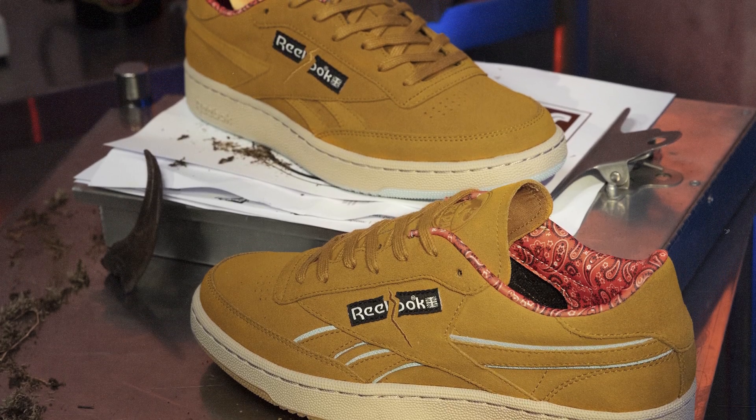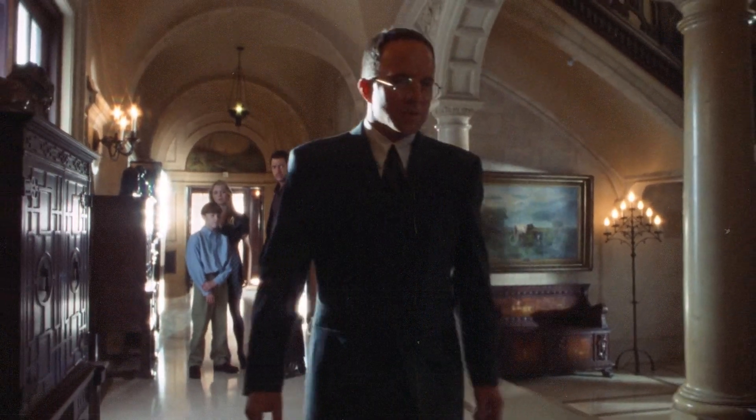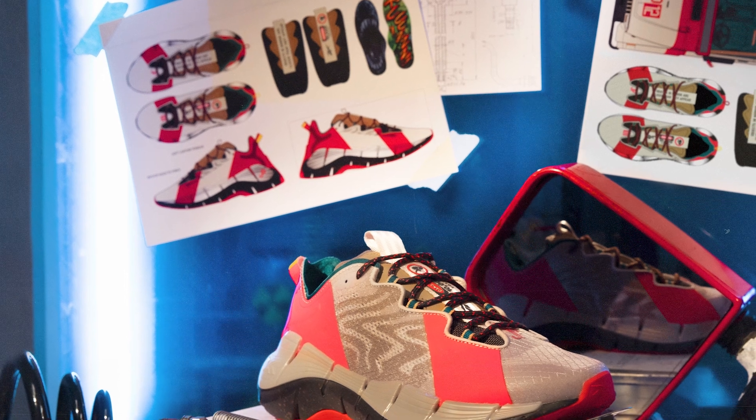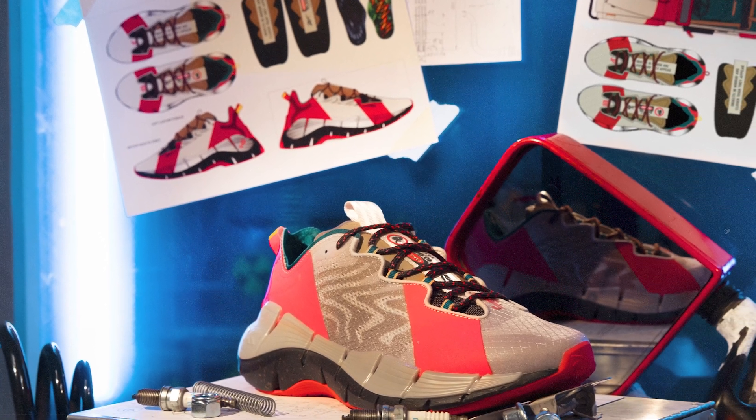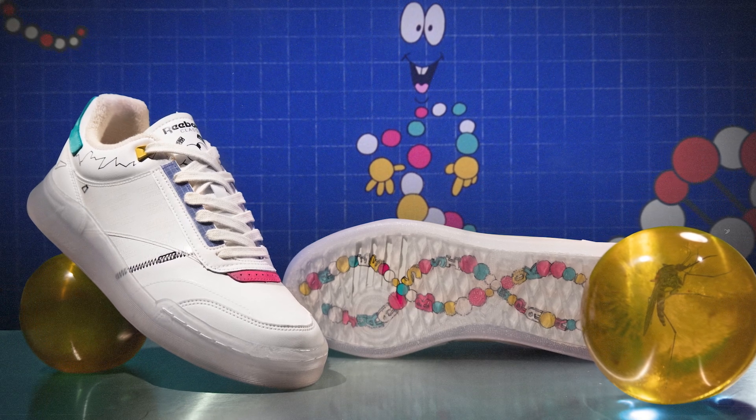There are so many more shoes. We have a Club C 85 inspired by Dr. Alan Grant, and a Classic Leather inspired by Dr. Malcolm. There's also the Zig Dynamica CSUV shoes, and a Club C Legacy which pays homage to Mr. DNA.